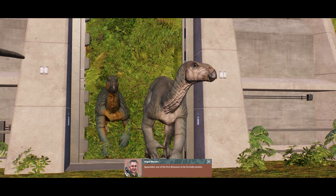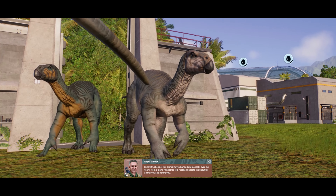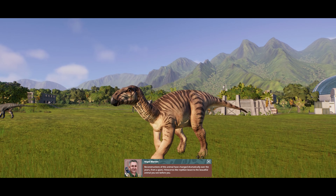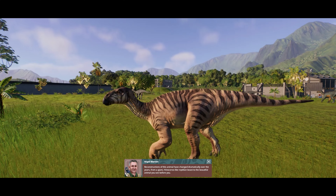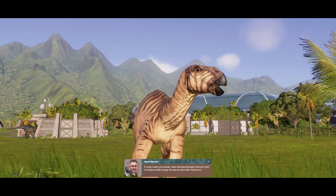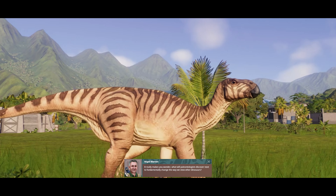Iguanodon, one of the first dinosaurs to be formally named. Reconstructions of this animal have changed dramatically over the years, from a giant rhinoceros-like reptilian beast to the beautiful animal you see before you now. It really makes you wonder what paleontologists will discover next to fundamentally change the way we view other dinosaurs.